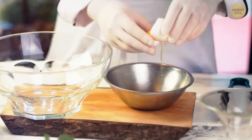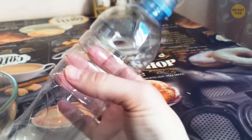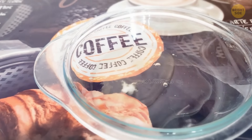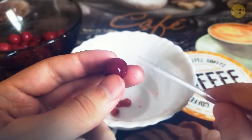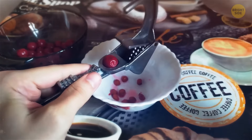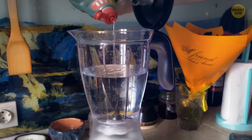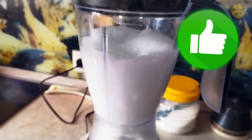Separating egg yolks from whites is easier with a plastic bottle — break eggs into a bowl, squeeze the bottle, hold it over a yolk, and release: it pulls in air and the yolk together, leaving the white in the bowl. To remove cherry stones, push them out with a straw, or use the special tool on the handle of many garlic presses. To clean a blender, fill it with hot water, add liquid soap, run it for about 10 seconds, then rinse.